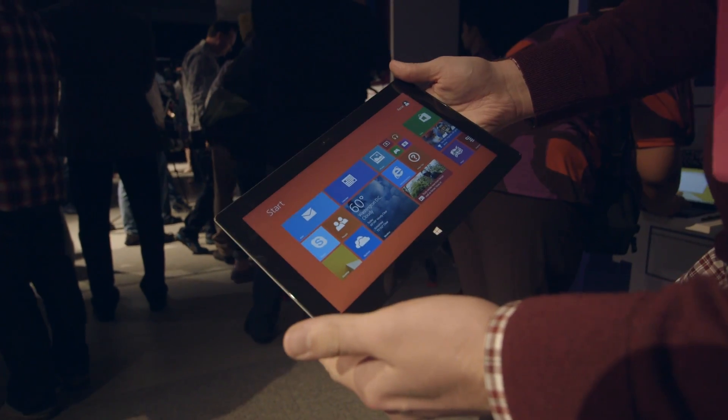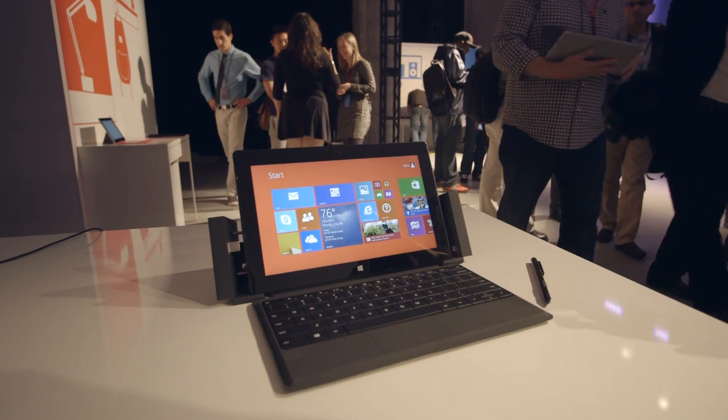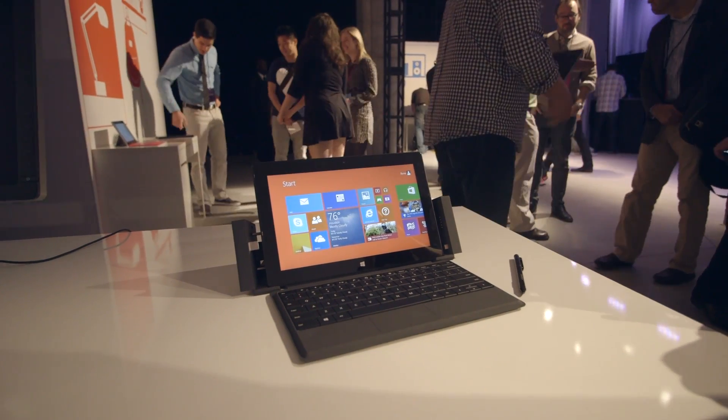Microsoft will be selling this starting on October 22nd, with prices starting around $899, but you can place pre-orders for it starting tomorrow.